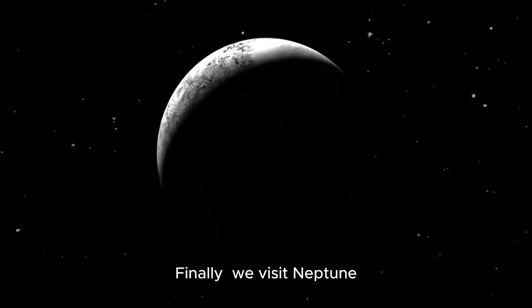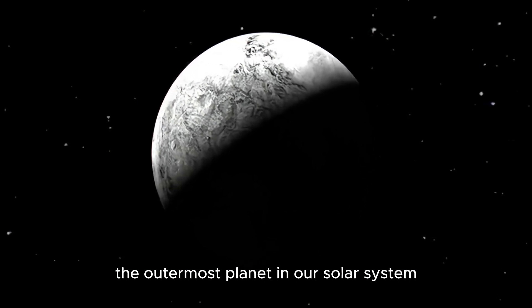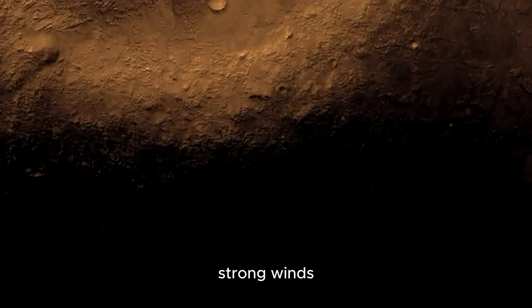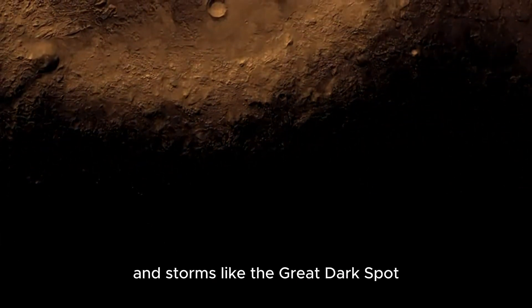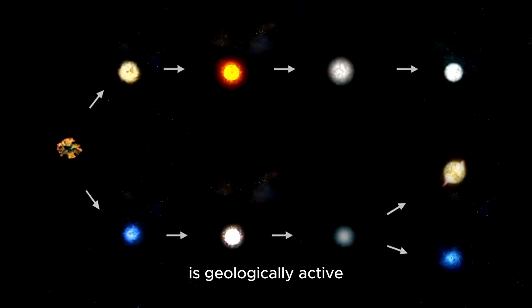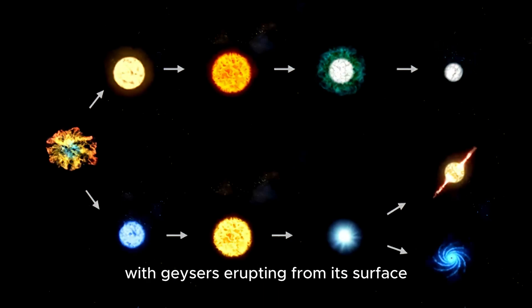Finally, we visit Neptune, the outermost planet in our solar system. Neptune is known for its intense blue color, strong winds, and storms like the Great Dark Spot. Its largest moon, Triton, is geologically active, with geysers erupting from its surface.